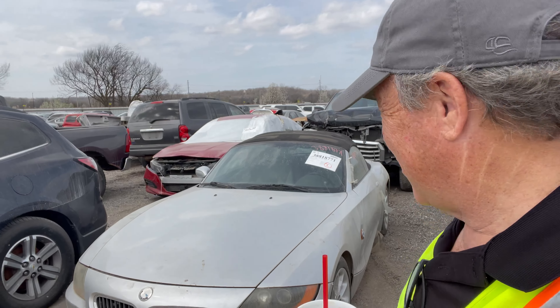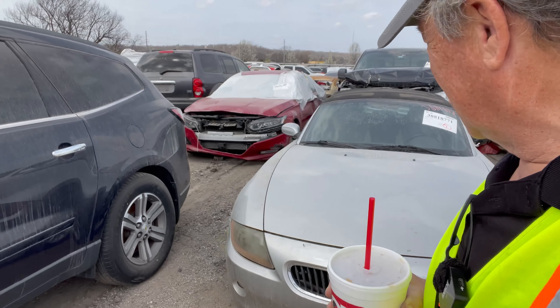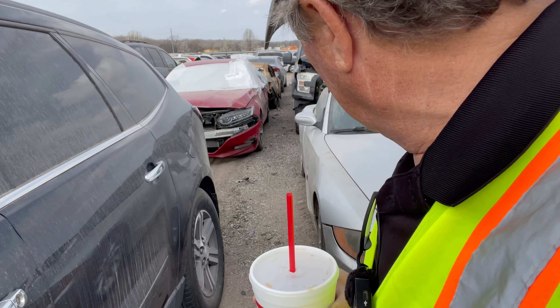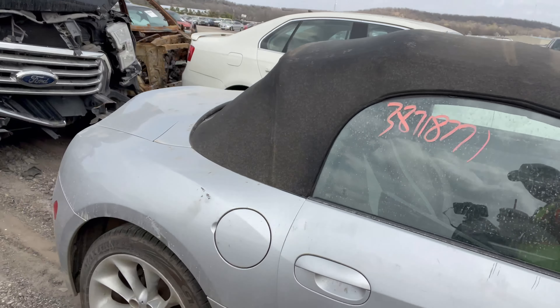It's another Z4 — a Z4. I just showed you a black one at the other facility. This one is silver. Do you guys want to see another one or do you just want a really quick little preview?